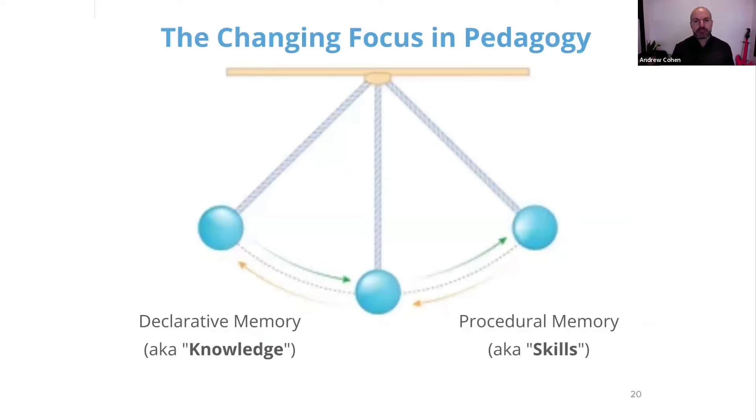Over the past couple of decades, as many of you have probably seen and experienced, the pendulum has really shifted toward more and more procedural memory focus and less about declarative memory — almost to the point where declarative knowledge has kind of been demonized. You might have heard at conferences or in educational circles: we've got to get the drill and kill out of the classroom. We've got Google now — why does anybody need to memorize anything? You could look it up. We need more critical thinking in the classroom.